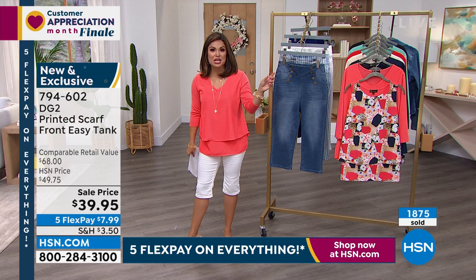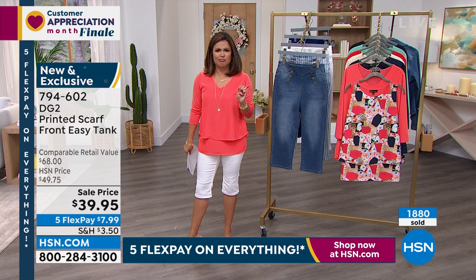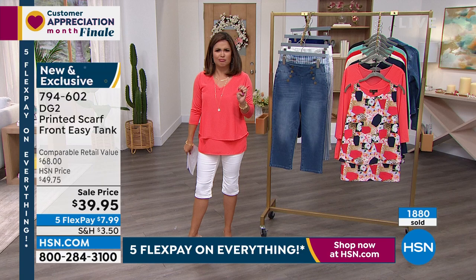We'll keep you posted on the ordering process for that one. That lime is actually the most limited, with about 150 left. They're loving the brights as much as we are.